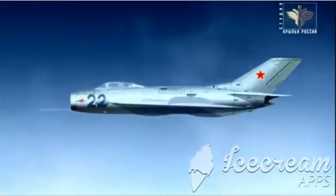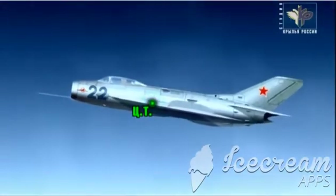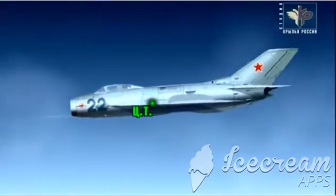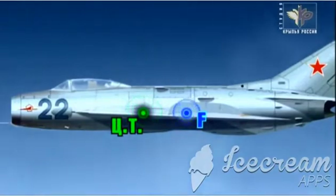An aircraft, like any physical object, has a center of gravity. Relative to this center point, an aircraft in the air behaves as a peculiar swing. There is another point — the aerodynamic center. When the center of gravity is in front of the aerodynamic center, the aircraft is statically stable.